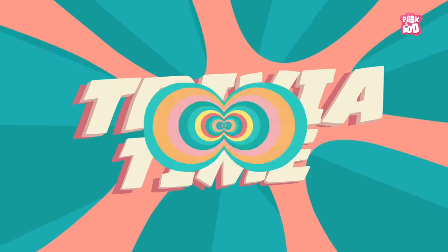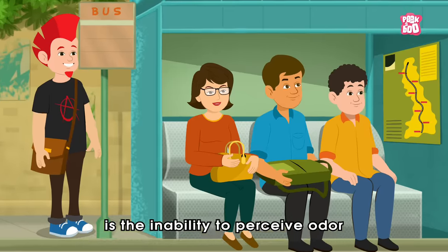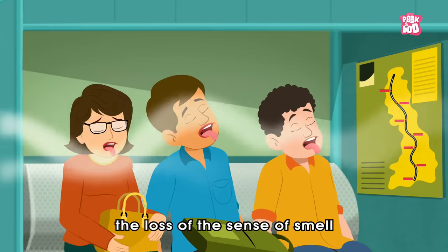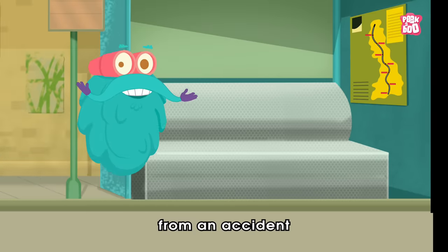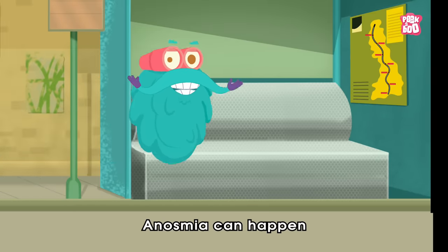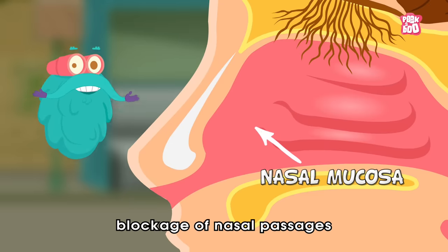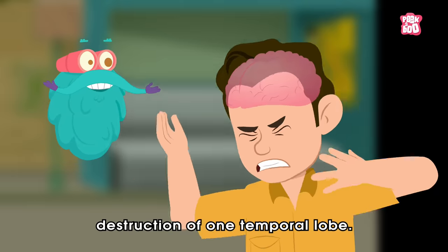Trivia time! Did you know Anosmia is the inability to perceive odour, or a lack of functioning olfaction — the loss of the sense of smell? Anosmia may be temporary, but some forms, such as from an accident, can be permanent. Anosmia can happen due to many factors, including inflammation of the nasal mucosa, blockage of nasal passages, or destruction of one temporal lobe.